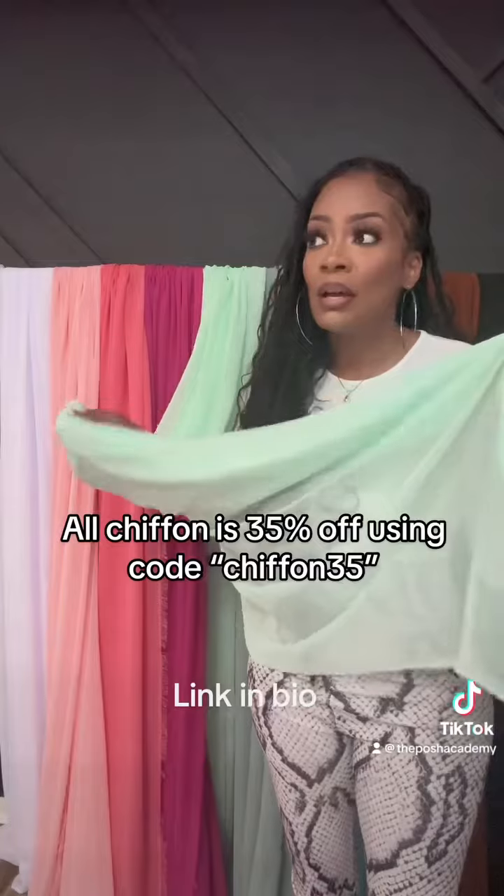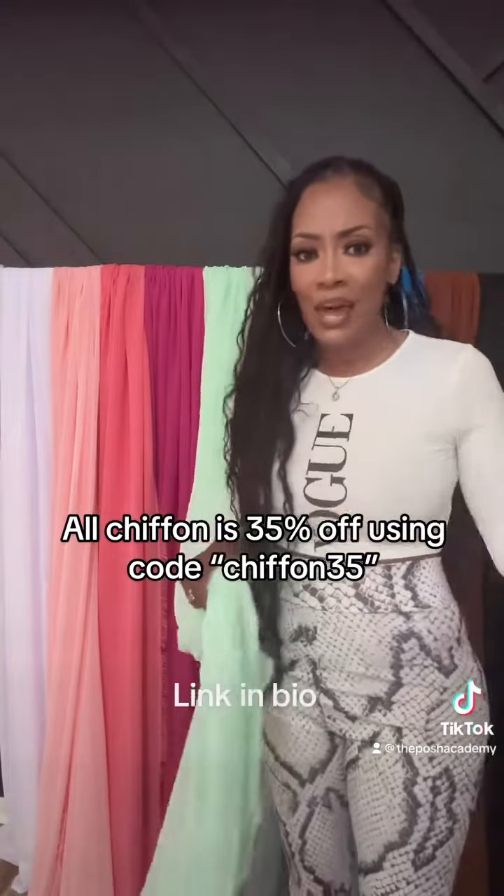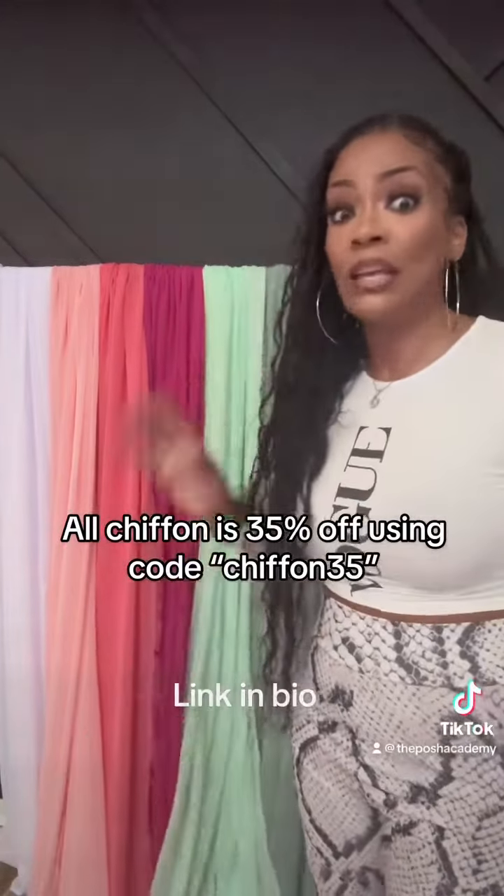Now this mint is super pretty. It's super lightweight. It's a perfect pastel color — you can pair it with just about anything. It's gorgeous.